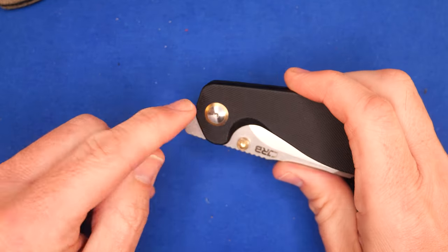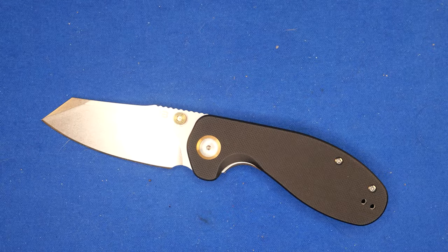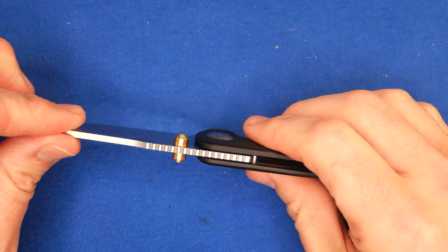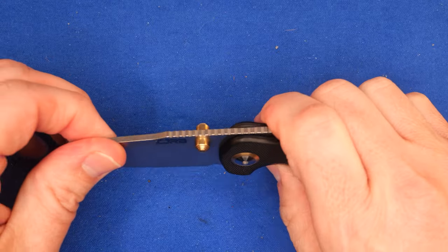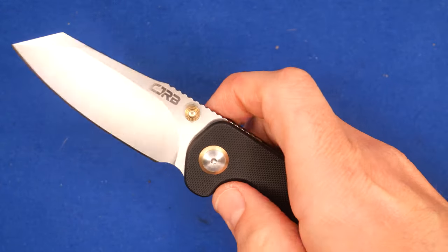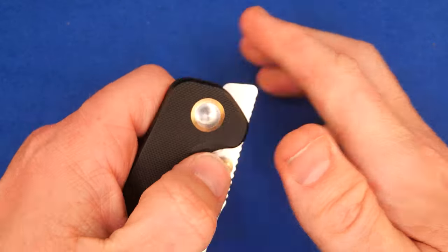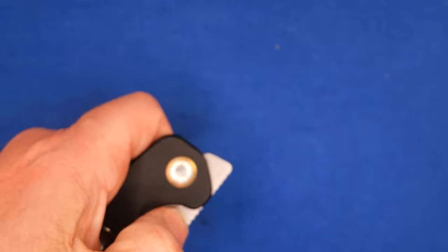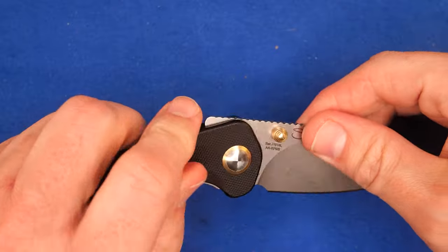We've got the same pivot collar. Some of the other things about this knife — we've got an anodized thumb stud. Thumb studs are fairly typical style, and that's all the color on this one, at least. Thumb studs work really well. They're easy to get behind and deploy the blade, either right or left-handed.